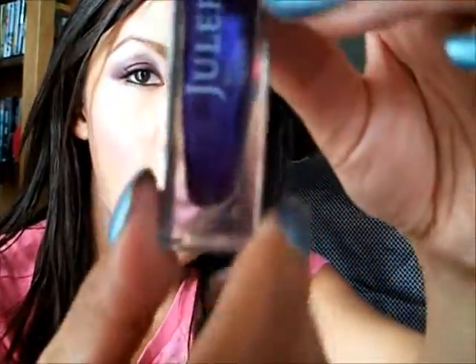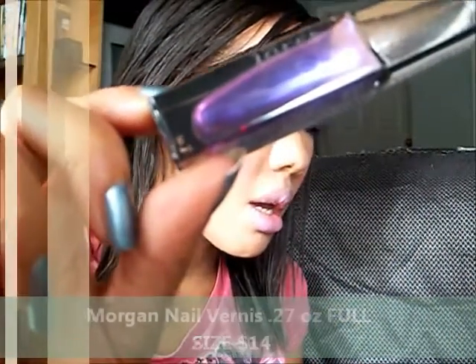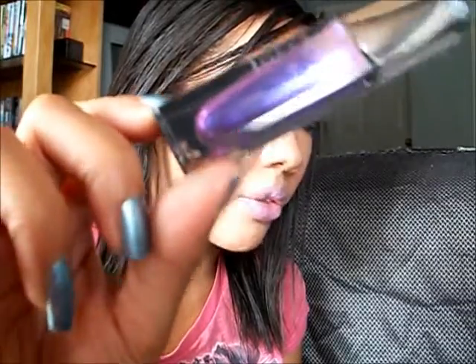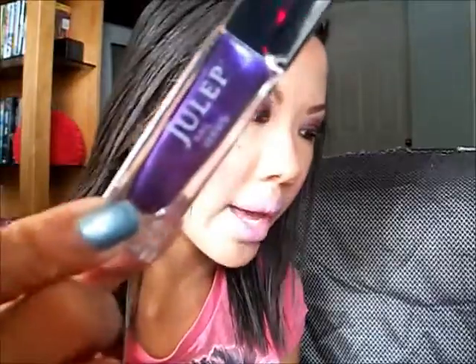The second polish I got, which initially was the only polish that really caught my attention, was Morgan. This is full-sized and they describe this as a frosty grape purple — I'm very, very excited about trying that out.